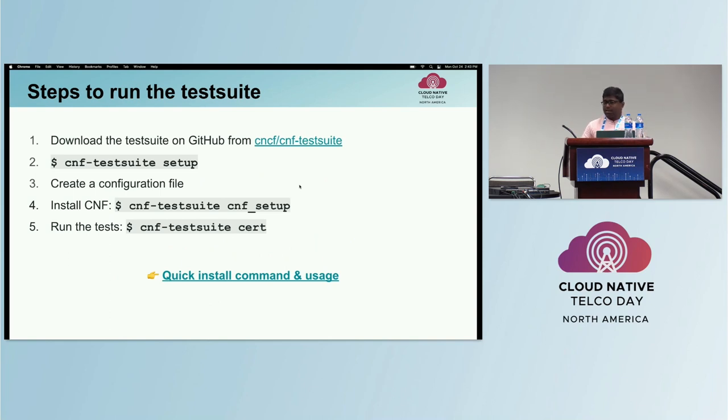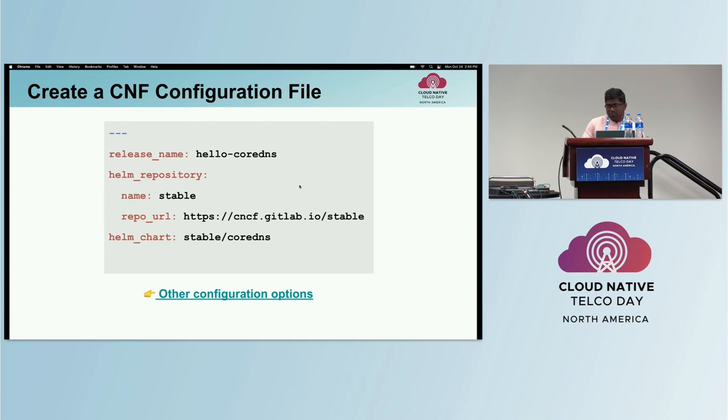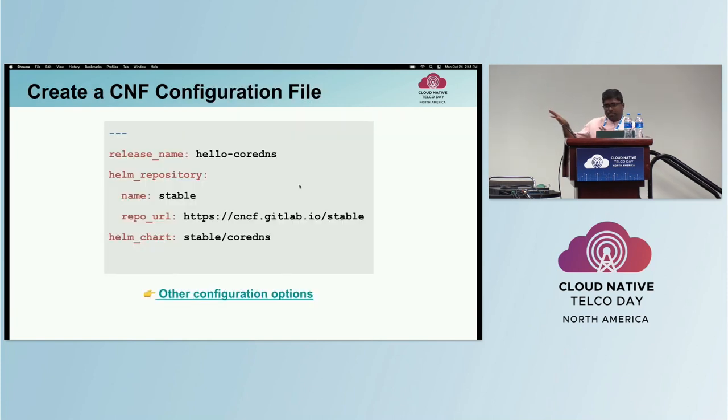You can run the test suite in five easy steps: download the test suite, run the setup command, create a configuration file for your CNF, install the CNF using the CNF setup command, and then run the cert command to run all the tests. The setup command checks for prerequisites and installs certain tools required by the test suite. The configuration file needs to include the release name, the Helm chart to install, and the Helm repository to pick the Helm chart from. We're going to test CoreDNS with the test suite.